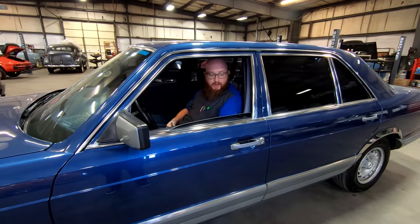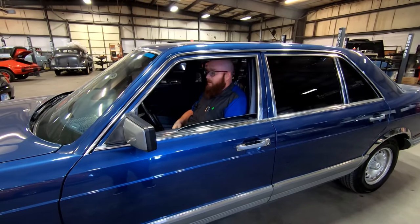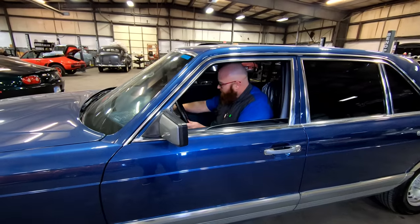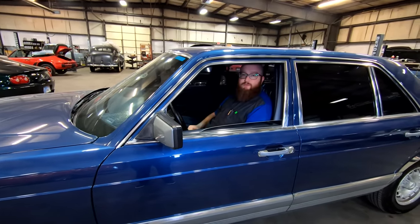Wow, you can't buy a car anymore that closes the door like that — not when they're made out of plastic like they are today. And it starts right up with a perfect smooth idle.